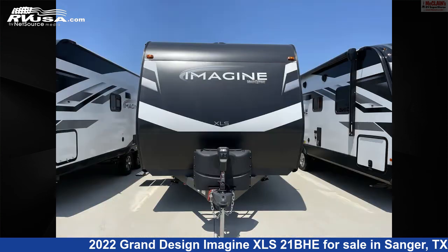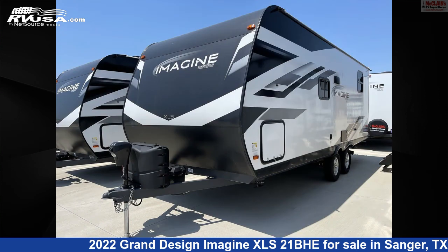This new Grand Design is 24 feet 11 inches in length and features a pebble interior, sleeps 8, microwave, oven, skylight, refrigerator, and TV antenna.